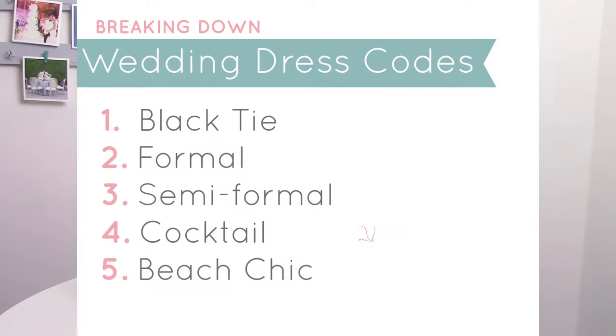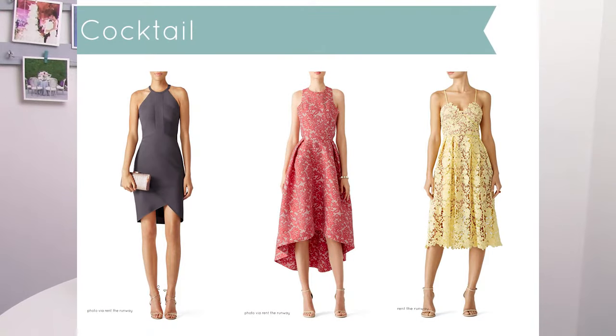After semi-formal, we have cocktail attire. Cocktail attire is one of the most self-explanatory dress codes because we all kind of think, great, I've got some fabulous cocktail dresses in the closet. So ladies, a cocktail dress in whichever color or style you prefer. For the gentlemen, I'd still wear a suit with a tie or bow tie for a cocktail attire wedding.